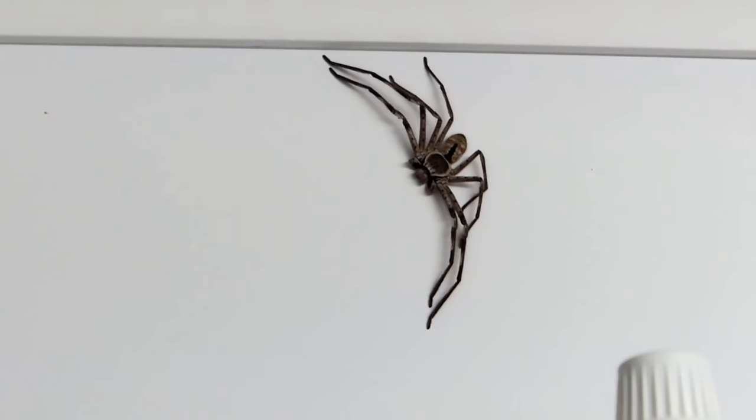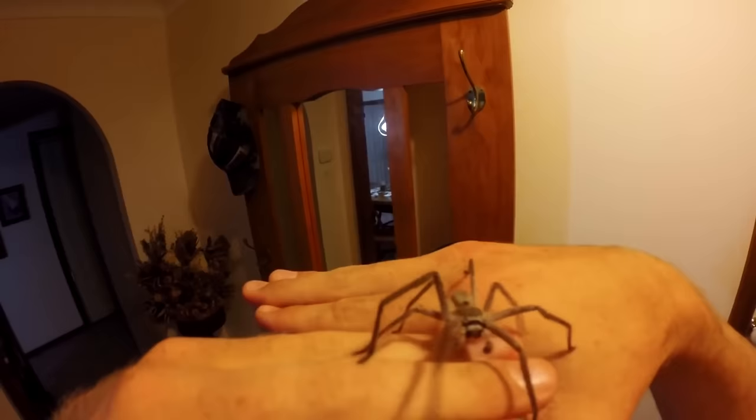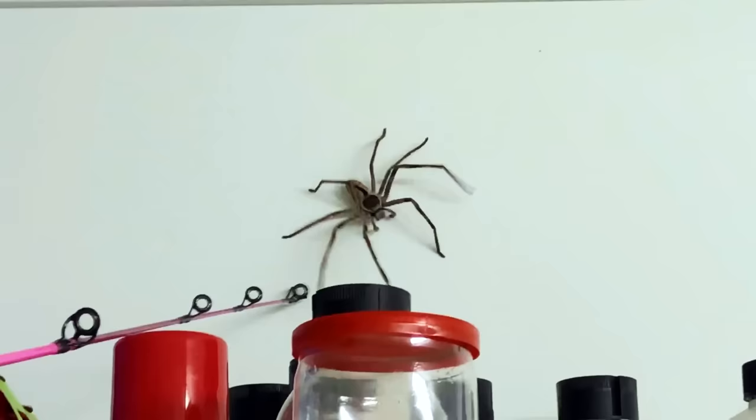Unlike many spider species, huntsman spiders don't build webs to catch prey, but rather actively hunt down their prey, hence their name. Because of their size, huntsman spiders are sometimes incorrectly identified as tarantulas. One way to tell a huntsman from a tarantula is by the position of the legs. Most spiders' legs bend vertically under the body, but huntsmans have legs that are splayed out to the sides, giving them a more crab-like appearance — hence the reason why some call them giant crab spiders.